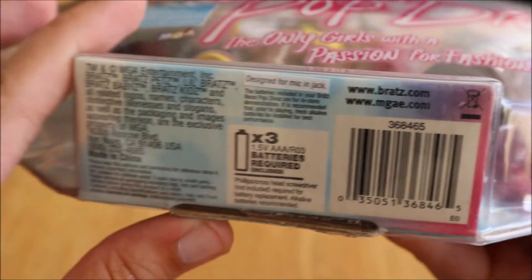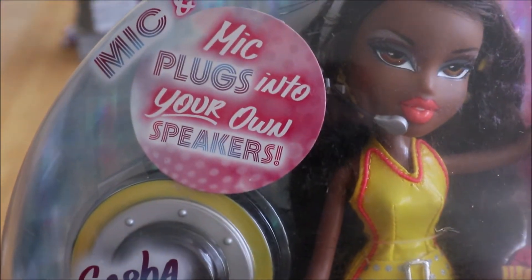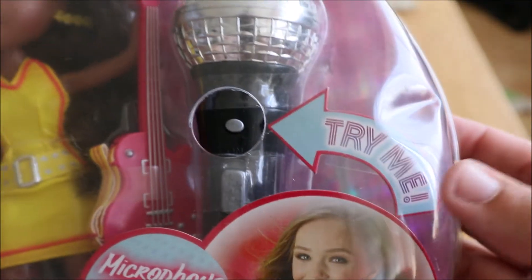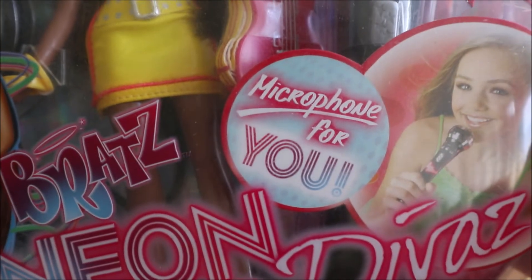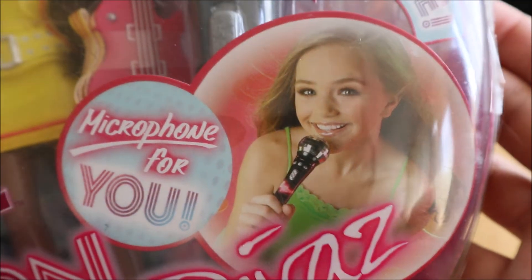There's not really anything else on the back, but mainly some information for the microphone. It says 'mic plugs into your own speakers' and then 'try me microphone for you.' That's really cool.